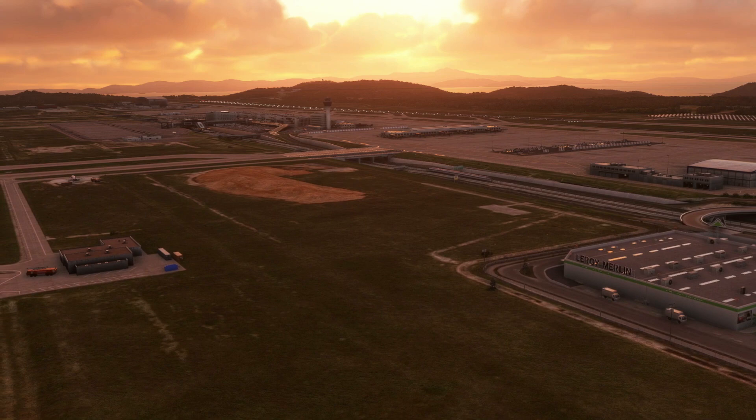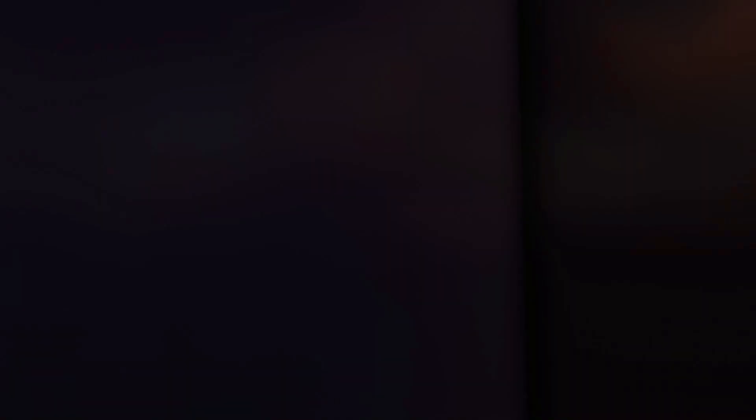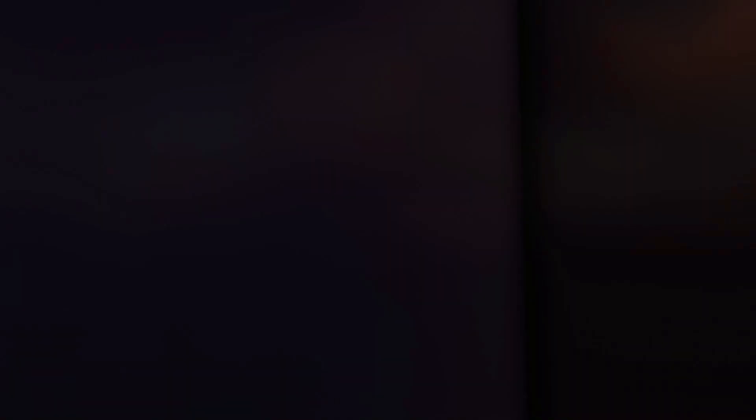That concludes our airport briefing for today. Thank you so much for watching — if you have any questions regarding this airport please feel free to leave a comment down below. If you found this series useful please check out the other videos in the series, and of course leave a like and hit that subscribe button, turning on the notifications bell so you don't miss future content and live streams. Thanks so much for watching, I'll see you all again very soon, bye bye for now.